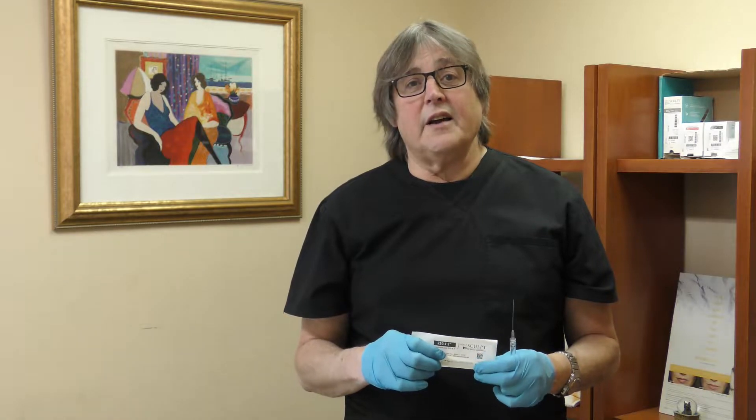Hi, I'm Dr. Messina. Today we're going to be discussing the micro cannula and all of its benefits.